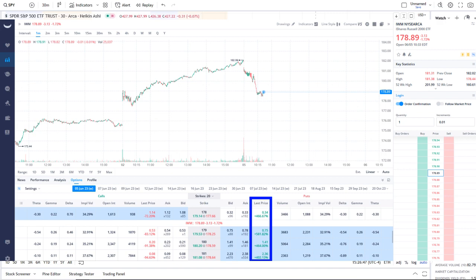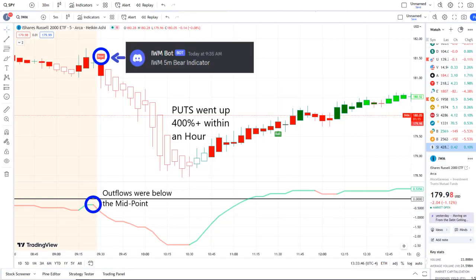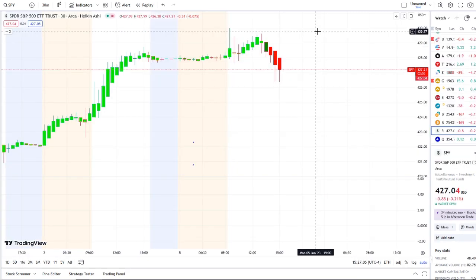If you want to receive this clarity and edge of the charts you can gain access via the link in the description to the 42 Vision indicators. We look forward to having you join us and we strive for opportunities like these every single day. Let's jump into these charts.